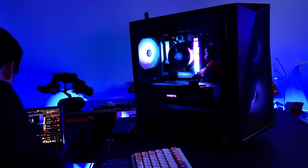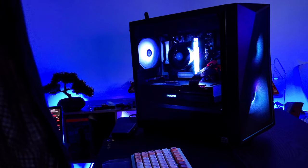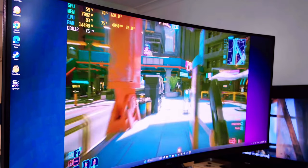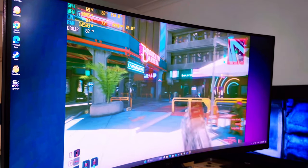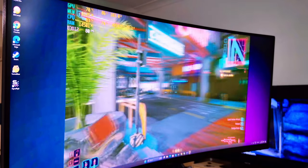Everything came together without a hitch, and honestly I'm actually proud of this build — it's clean, powerful, and ready to crush some games. I tested Cyberpunk 2077 at 1440p on ultra settings without ray tracing, and as you can see it handles 2K gaming really well. So 1080p gaming would be smooth as butter.